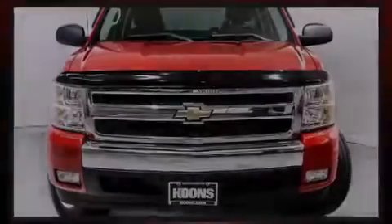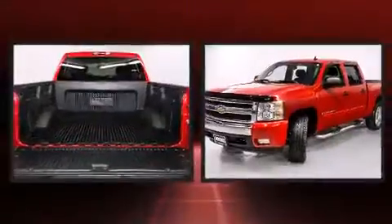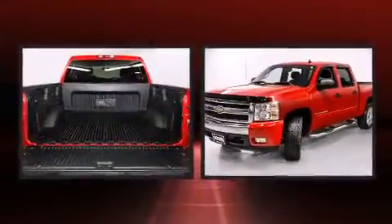Introducing the 2008 Chevrolet Silverado 1500. This four-door, six-passenger truck still has fewer than 70,000 miles.